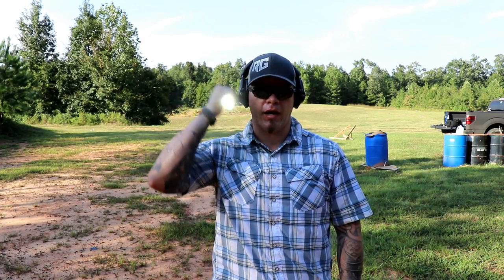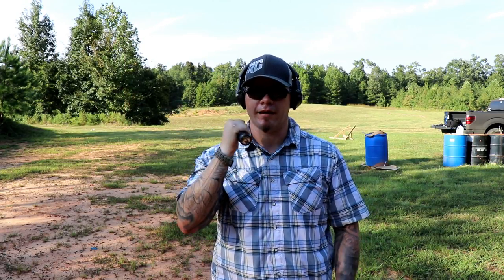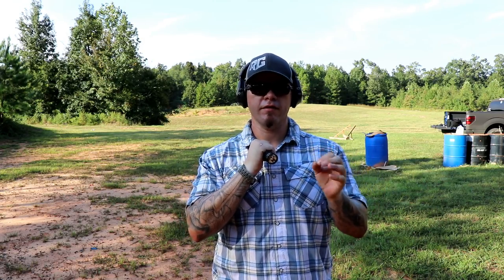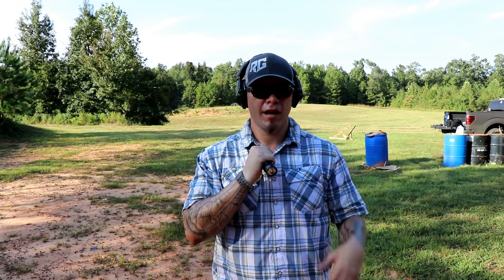A practical application: I can have my handheld in my neck index, or my FBI position, or chest index — wherever I'm holding light when I decide the weapon needs to come out. I want my hotspot on my threat's face to remove their visual horizon, even if that isn't going to be my point of aim. If they're a little further away than you're comfortable with for a headshot, you can still go to the chest while maintaining the beam on the face. We want the beam on the face to remove their ability to get information about you, your location, and what you're doing. You can use the flashlight to conceal the draw of the firearm.